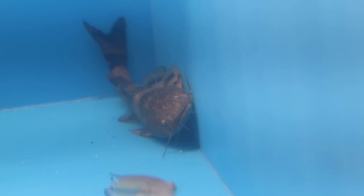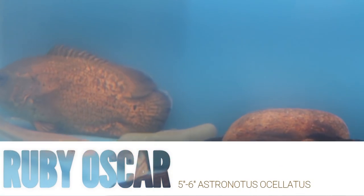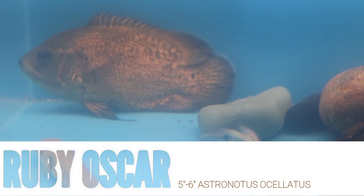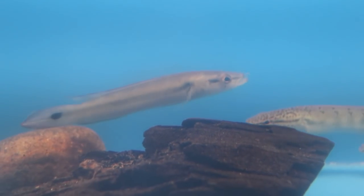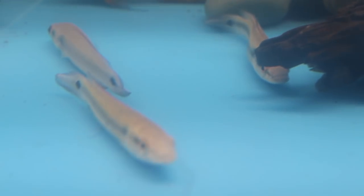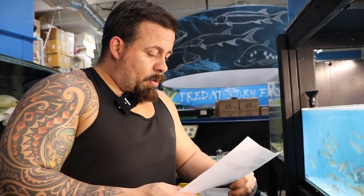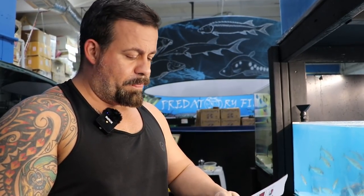We have two of those. I have Ruby Oscars back there, about five to six inches. The small ones with the stripe are the Regani — the dwarf cichlids. And these guys are the half-bended pikes.